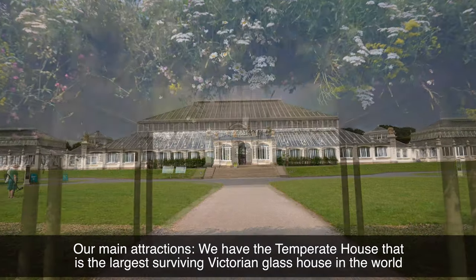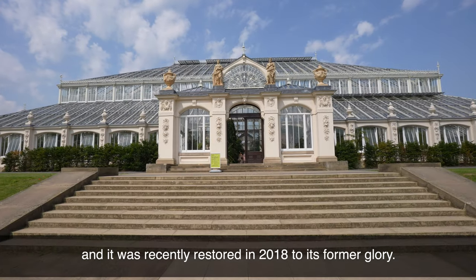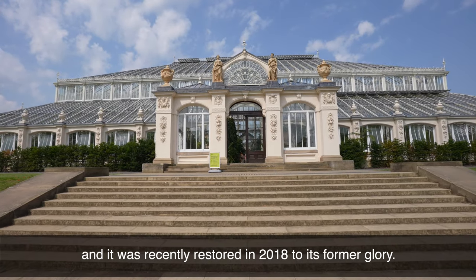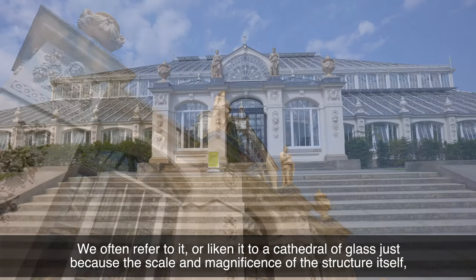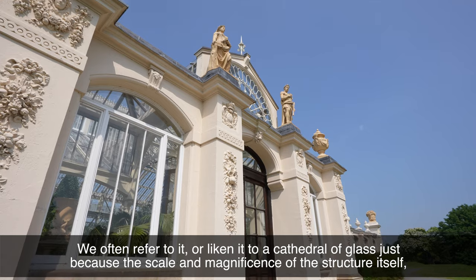Our main attractions: we have the Temperate House, that is the largest surviving Victorian glasshouse in the world and it was recently restored in 2018 to its former glory. We often refer to it or liken it to a cathedral of glass, just because of the scale and magnificence of the structure itself.